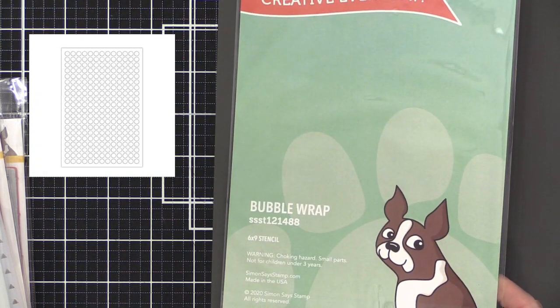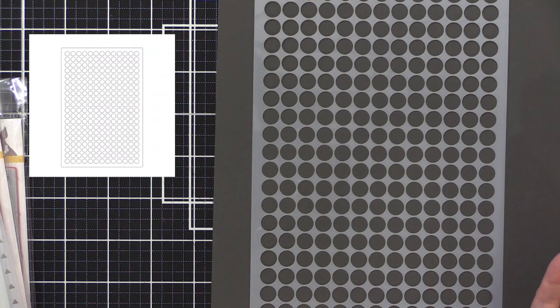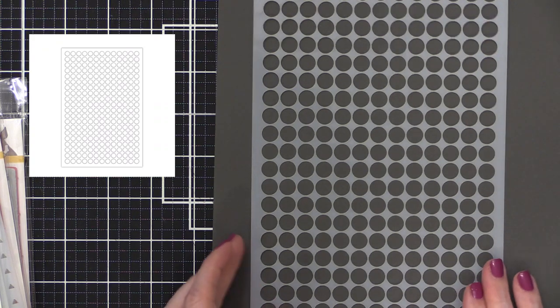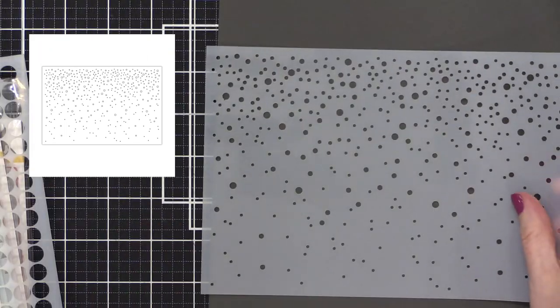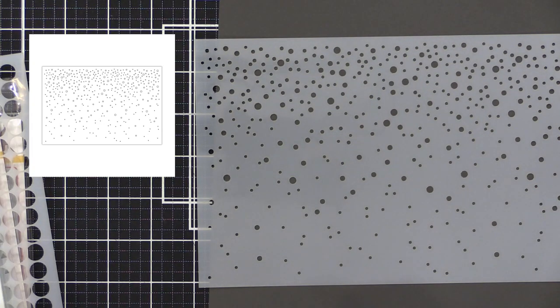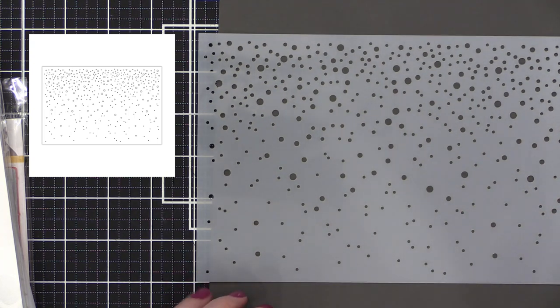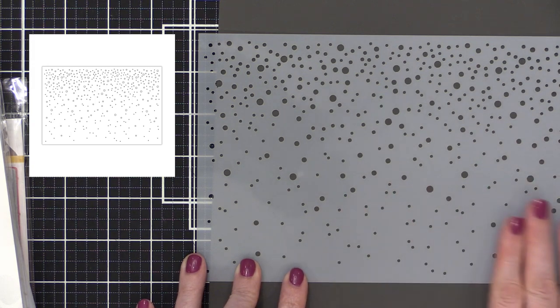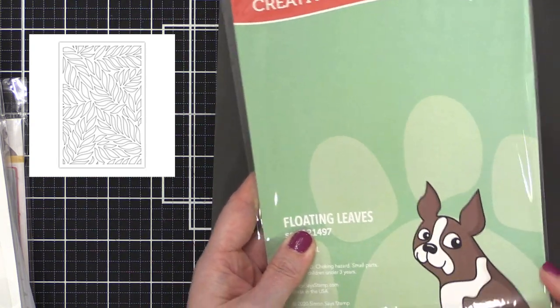We've got some really big stencils — I'm so excited about these. First is Bubble Wrap, a six-by-nine stencil. Simon has never done stencils this big before, and it's specifically sized so you can use it on a five-by-seven card or on a slimline card. We have a few different stencils in this size. Next is a classic favorite — Large Falling Snow. I did the original Falling Snow stencil back in 2013, seven years ago, and to this day it's one of the top-selling products I've ever done.